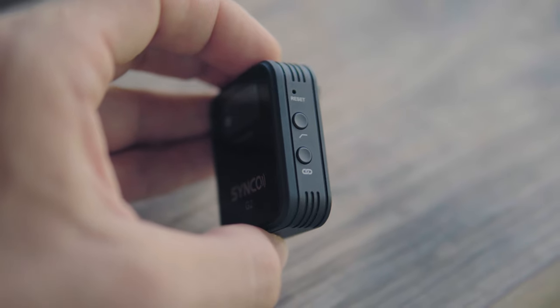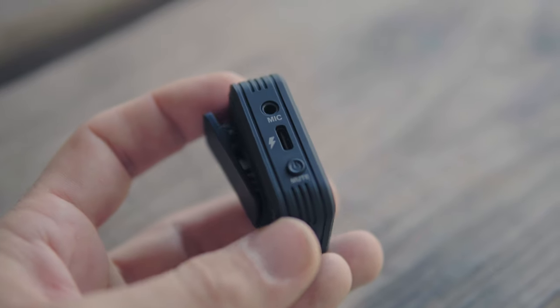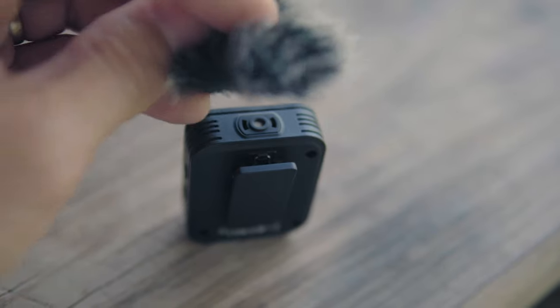The build is very similar to the previous version and to the Rode Wireless Go. On one side of the transmitter you have a pairing button — though I've never had to use it since they auto-pair. You also have a high-pass filter on the transmitter. On the other side is your power button, which also doubles as the mute button, and a USB-C port to charge the transmitter. There's a 3.5mm mic input to plug in the included lavalier or any other lav you own. On top is the microphone capsule where you attach the windscreen.